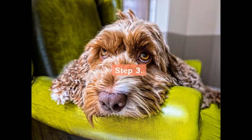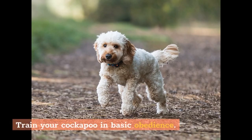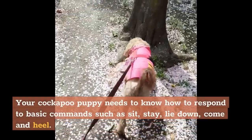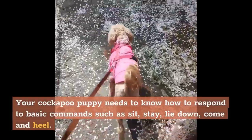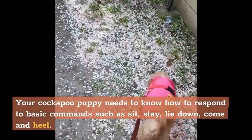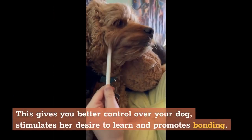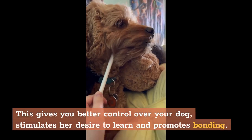Step 3: Train your cockapoo in basic obedience. Many puppy classes include both socialization and obedience components. Your cockapoo puppy needs to know how to respond to basic commands such as sit, stay, lie down, come, and heel. This gives you better control over your dog, stimulates her desire to learn, and promotes bonding.